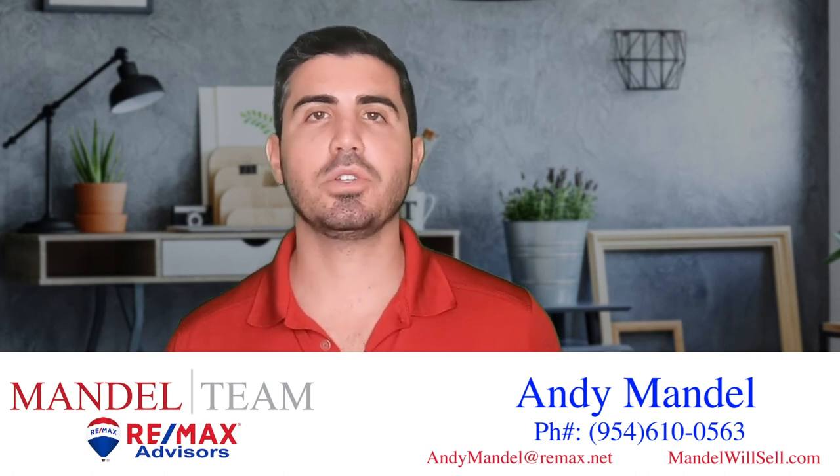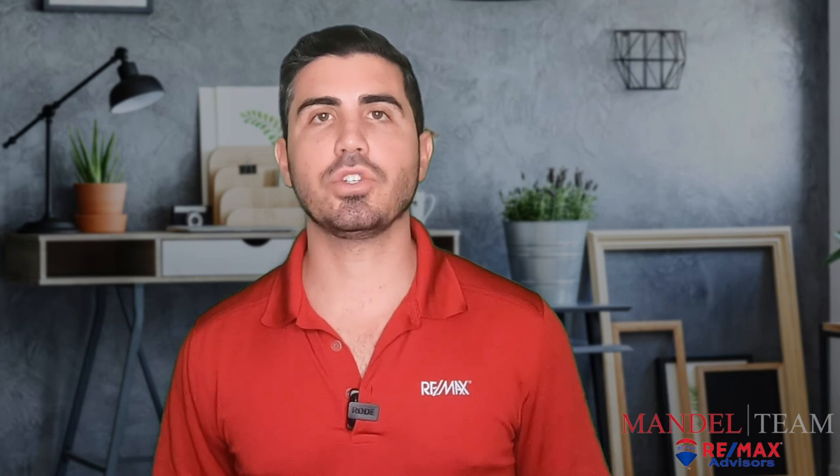Those are the fees associated with selling your house in the state of Florida. If you have any questions, give us a call, shoot us a text, or send us an email — we'd love to hear from you. See you on the next video.